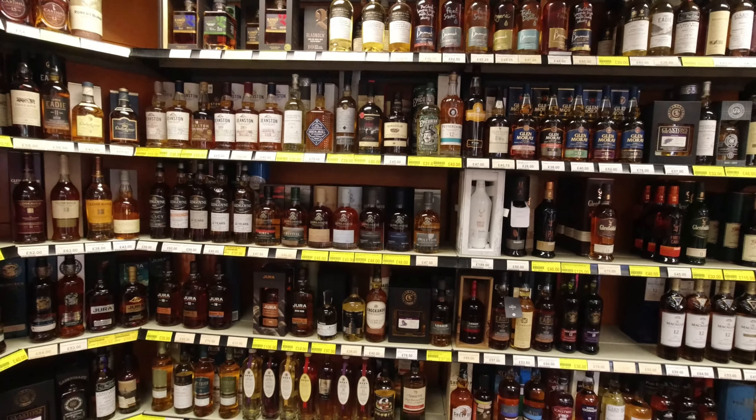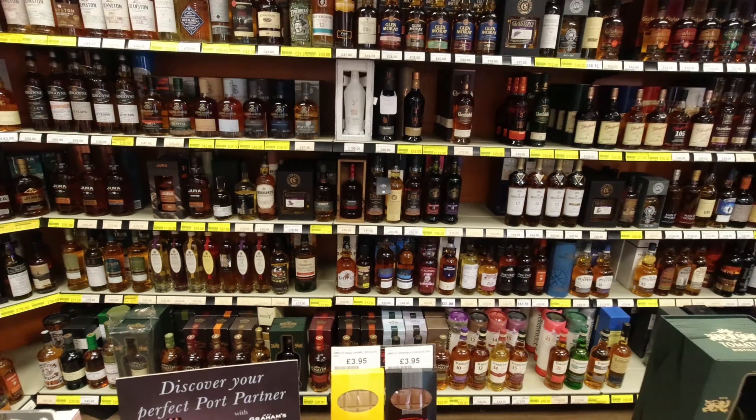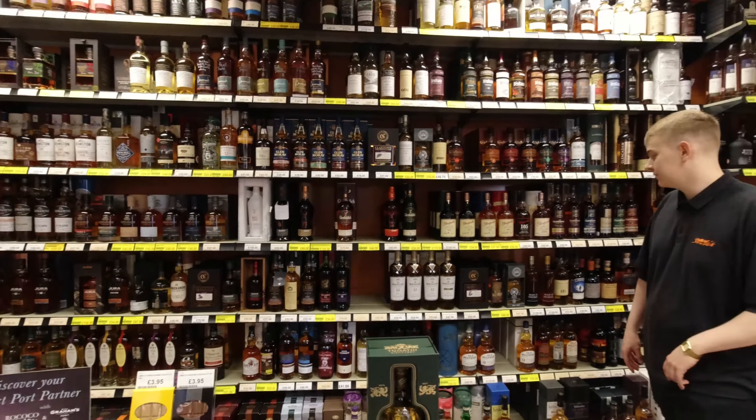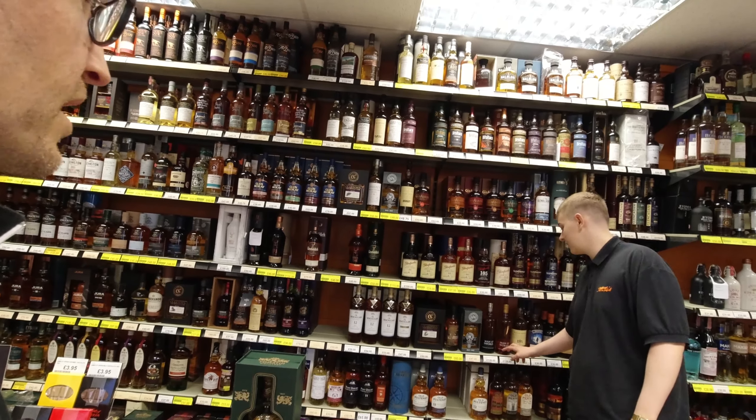So is there any particular whisky that tends to sell well around this area, or is it just across the board? Well, we've only got two whiskies from our area.